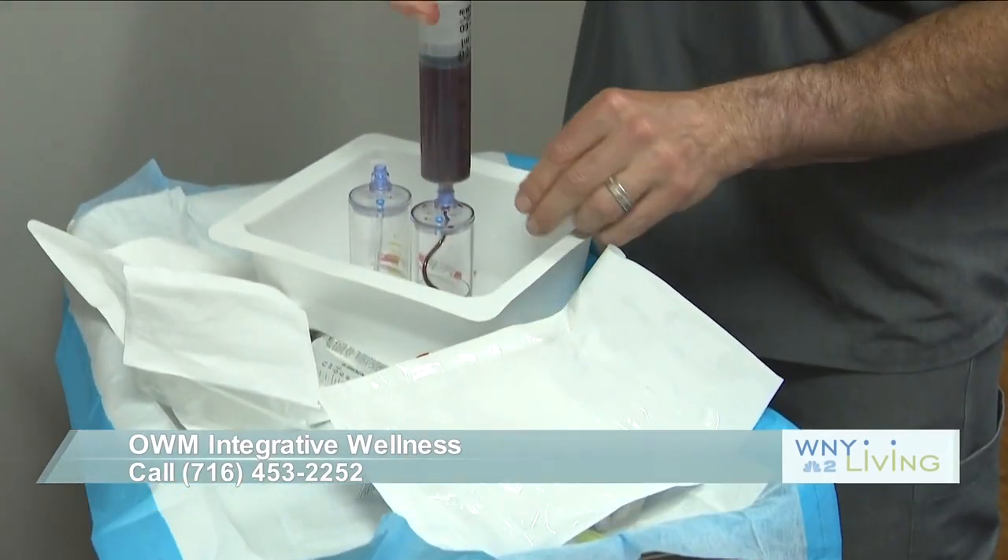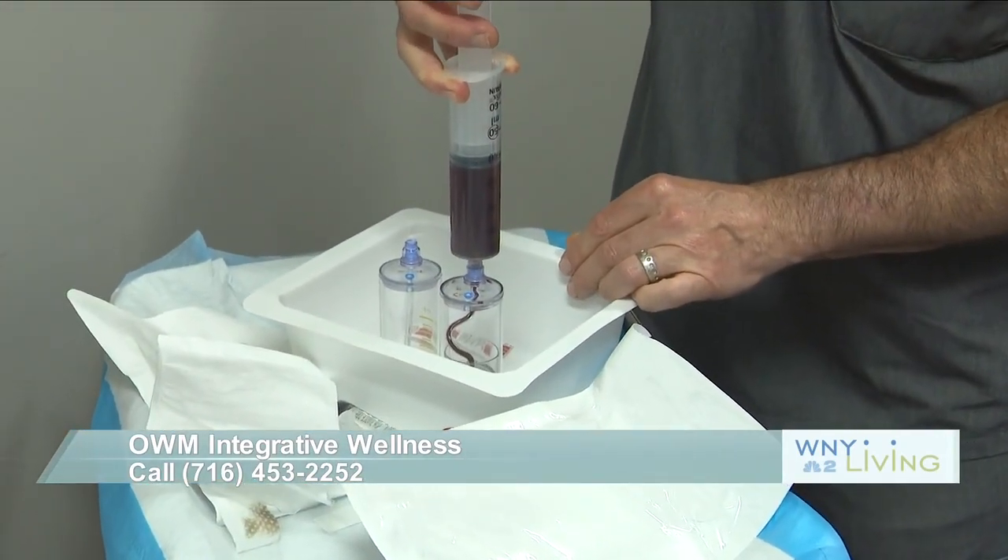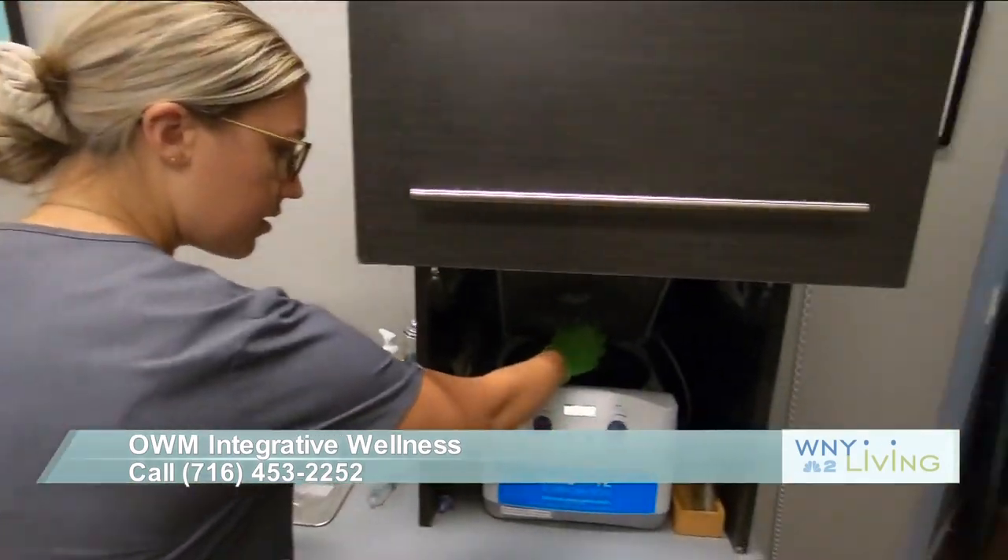One of the techniques Dr. Kaplan is talking about, and found to be one of the most successful, is helping his patients heal from injuries and other pains. It's platelet-rich plasma therapy, which he started performing back in 2007.